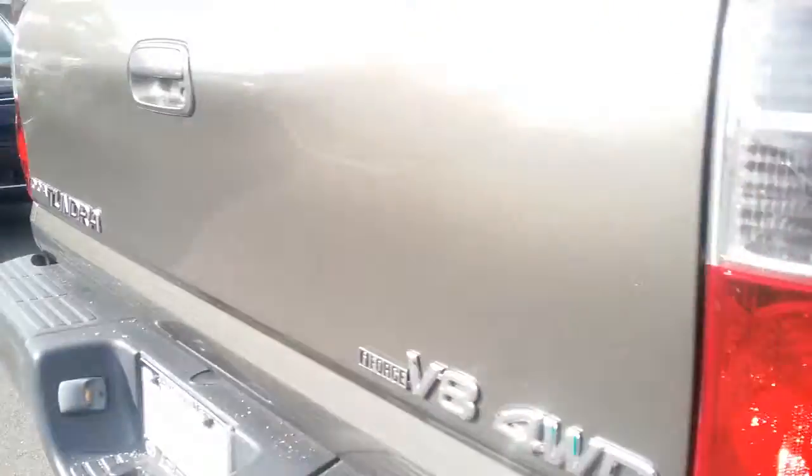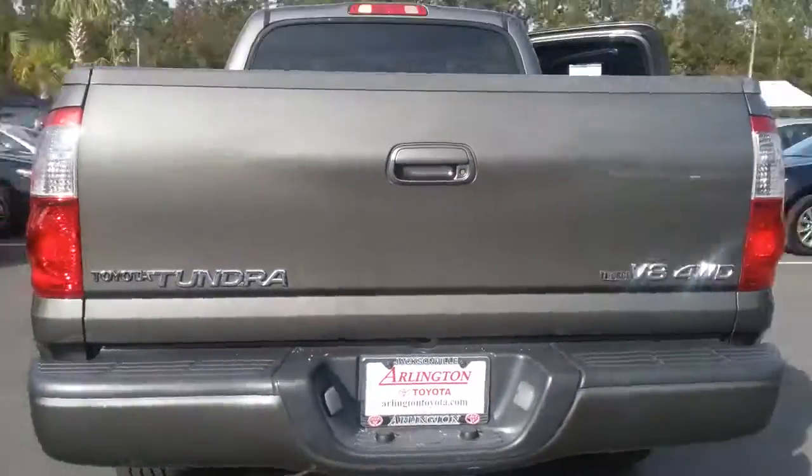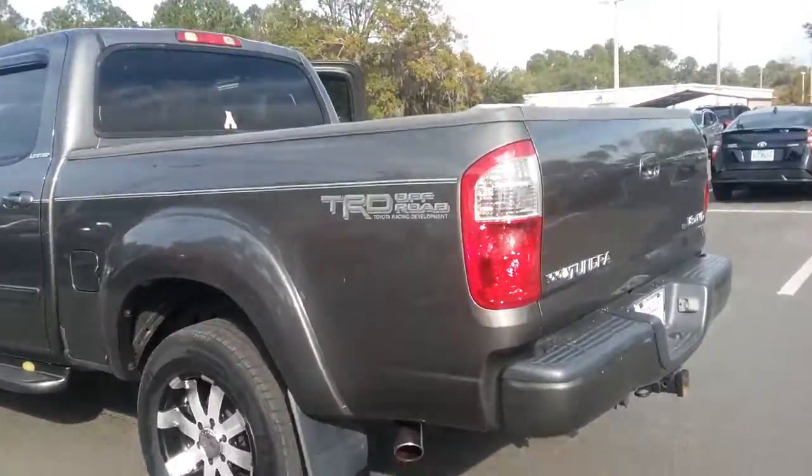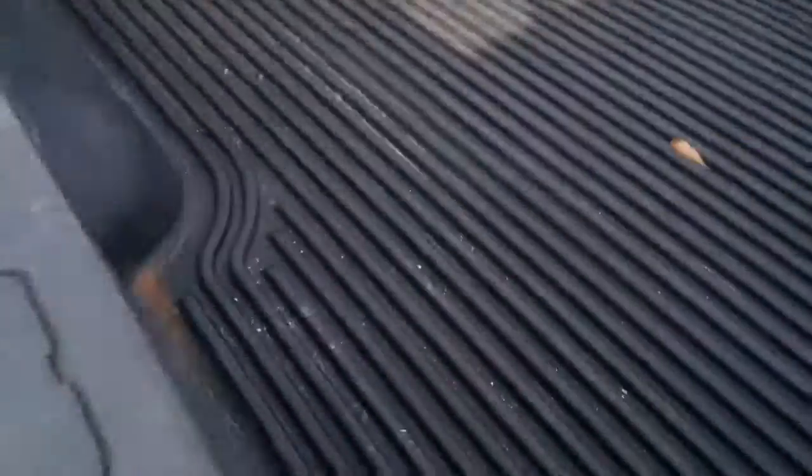I do appreciate the opportunity of working hard to earn your business if this is the right truck. Keep in mind, if by chance it does not look like what you're looking for, we get new inventory every day and we have a thousand vehicles at all times. So really just wanted to introduce myself and show you that yes, this one is still currently available.